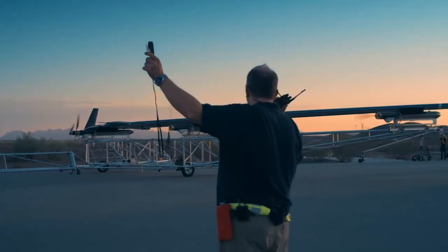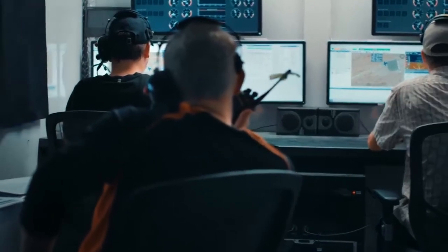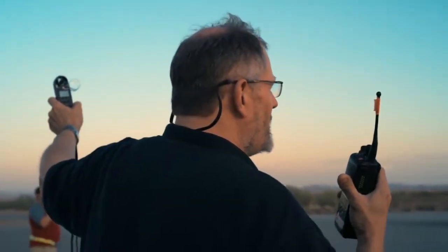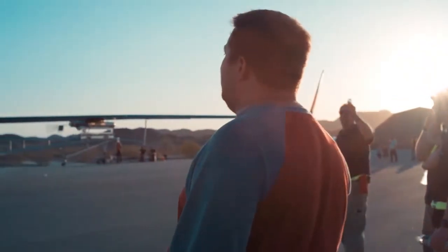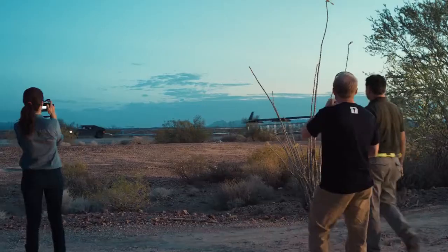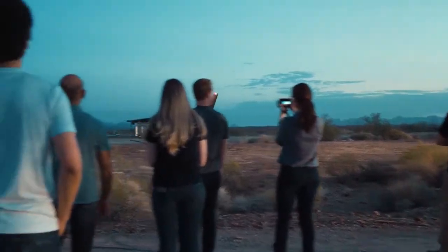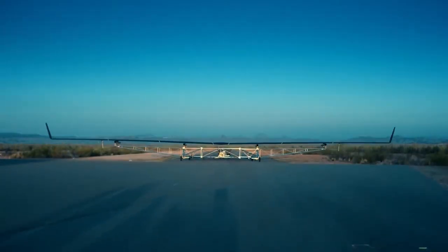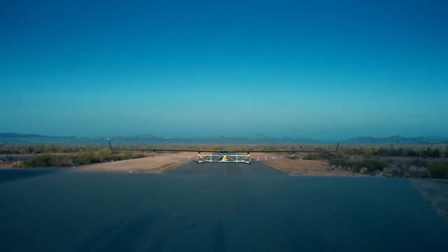All stations, launching in three, two, one. Come on, we're moving. Commands are coming up — thirty percent, forty, fifty. Full throttle. This thing has the wingspan of an airliner and is going to fly on roughly the power of three blow dryers.